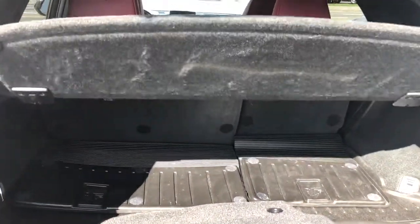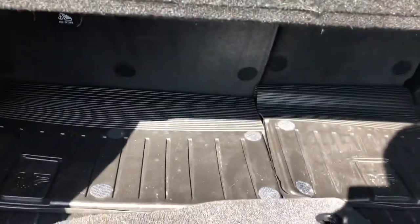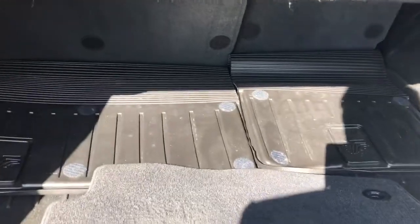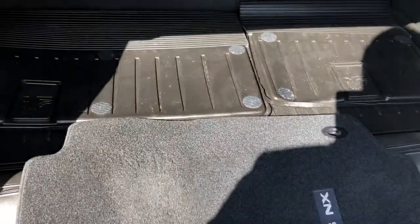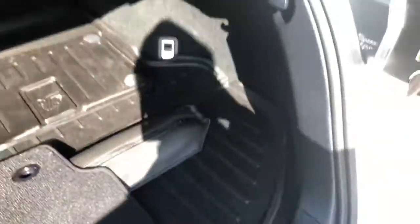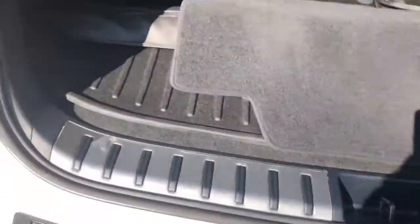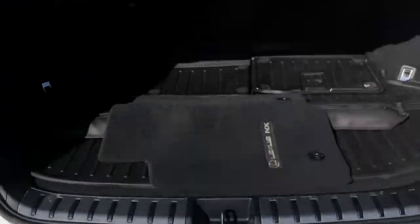It comes with all the accessories. You have the tunnel part. They just remove the carpet mat so it doesn't get stuck between the rubber mat and the carpet. You have your net cover here — it hooks in here and over here so your items don't roll around.